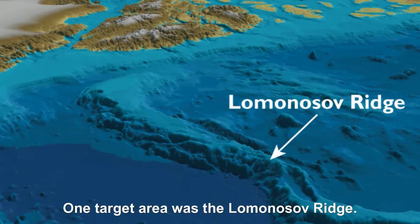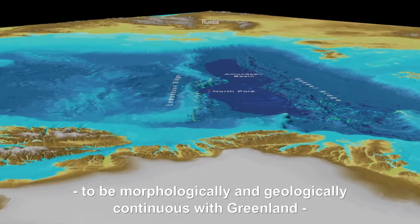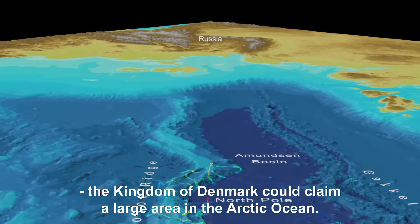One target area was the Lomonosov Ridge. If this underwater mountain range could be proven to be morphologically and geologically continuous with Greenland, the Kingdom of Denmark could claim a large area in the Arctic Ocean.